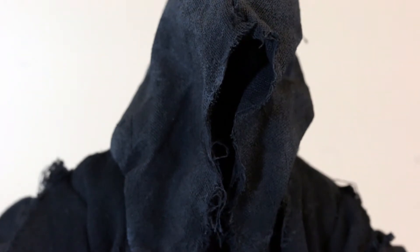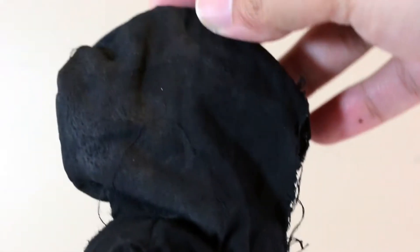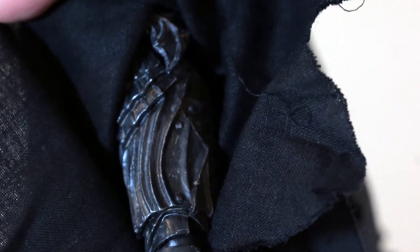The Nazgul figure itself is pretty awesome. I was reading on forums that some people use a technique — like a coffee or water wash — on the fabric to loosen it up. The fabric here stays stiff, but it works pretty well — it's ragged and tattered, which is what you want.